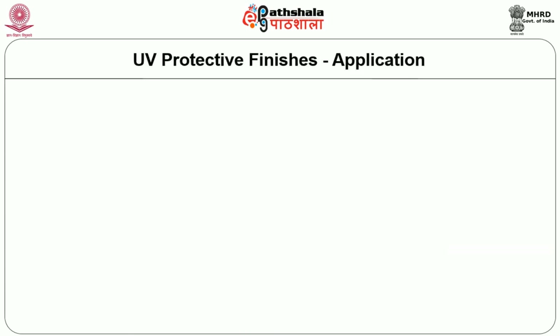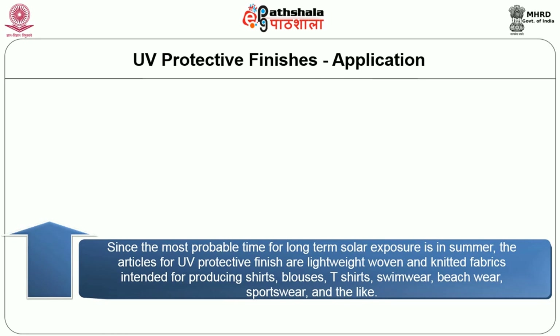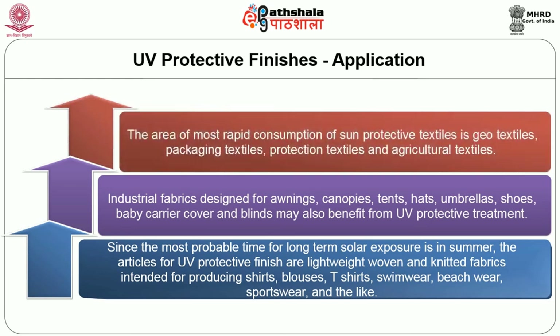What are the applications of UV protective finish? Since the most probable time for long-term solar exposure is in summer, the articles for UV protective finish include lightweight woven and knitted fabrics intended for producing shirts, blouses, t-shirts, swimwear, beachwear, sportswear and the like. Industrial fabrics designed for awnings, canopies, tents, hats, umbrellas, shoes, baby carrier covers and blinds may also benefit from UV protective treatment. The area of most rapid consumption of sun protective textiles is geotextiles, packaging textiles, protection textiles and agricultural textiles.